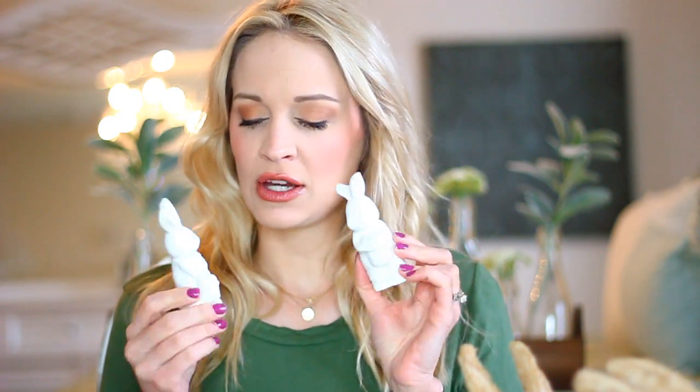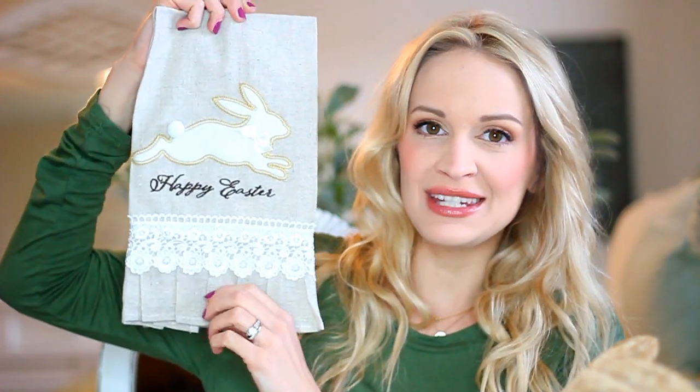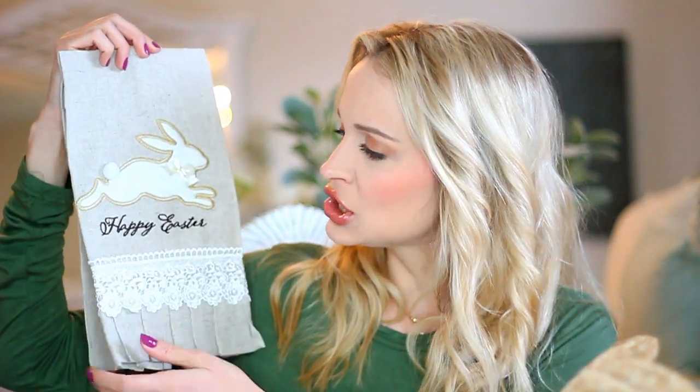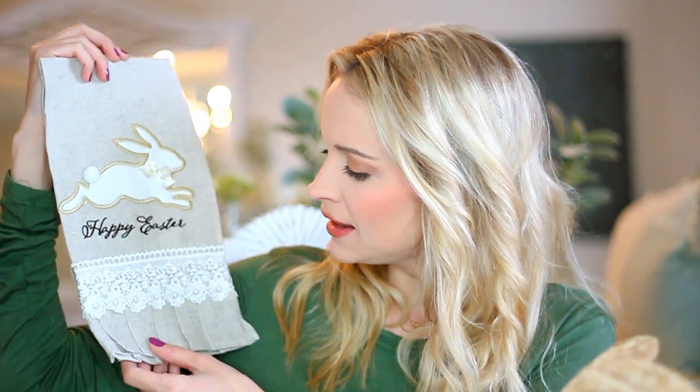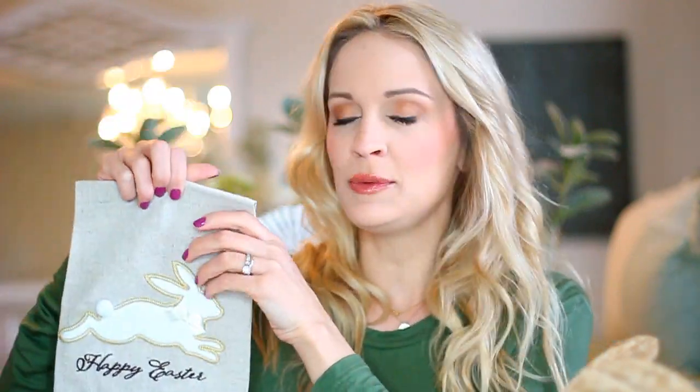Also from West Haven, I got this really cute little bunny salt and pepper shaker set — just white ceramics. I have these displayed on a tiered tray as a simple decor piece. I also got this adorable little Happy Easter tea towel. It's a gorgeous burlap-type fabric with beautiful lace detailing and a little ruffled edge. It says Happy Easter and has a fuzzy little bunny with a cute cottontail. I have this on my blanket ladder right now but it would also be gorgeous in your kitchen.